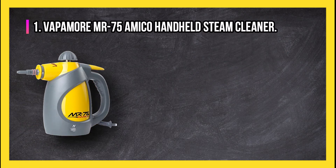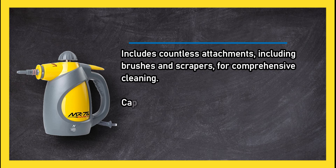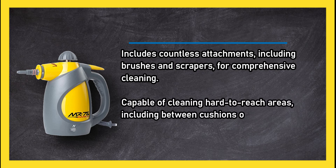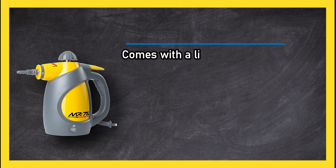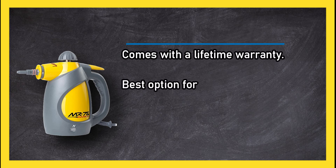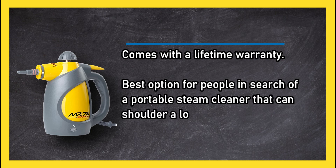At number 1: Vapamore MR-75 Amico Handheld Steam Cleaner. It includes countless attachments including brushes and scrapers for comprehensive cleaning, and is capable of cleaning hard-to-reach areas including between cushions or behind furniture. The handle is ergonomically shaped and it comes with a lifetime warranty — the best option for people in search of a portable steam cleaner that can shoulder a lot of work.